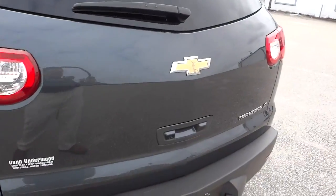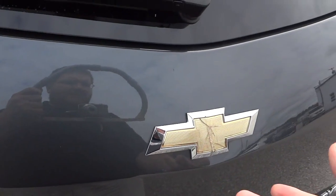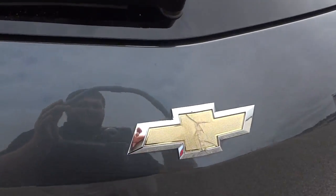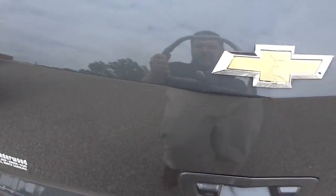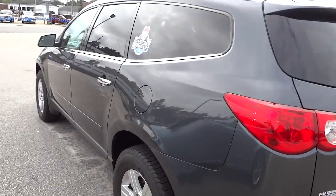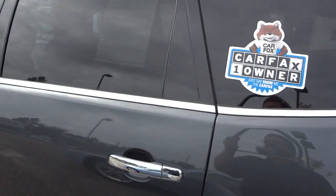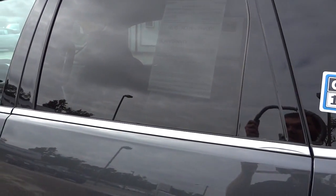I do notice here that the emblem is scratched up — maybe the liftgate lifted up and hit something inside a garage — but that looks like it's just on the emblem and not on any of the metal. It's got the Carfax one-owner sticker and still has the factory powertrain warranty.